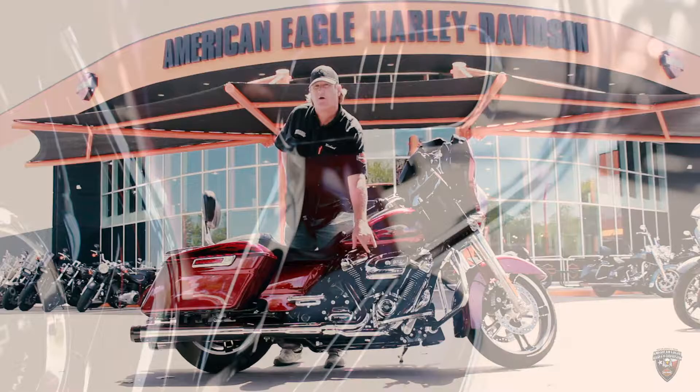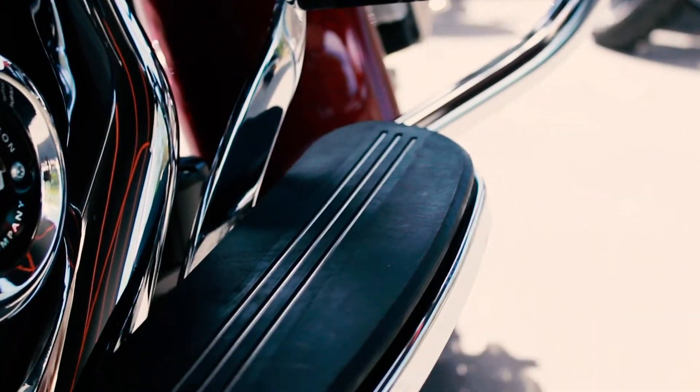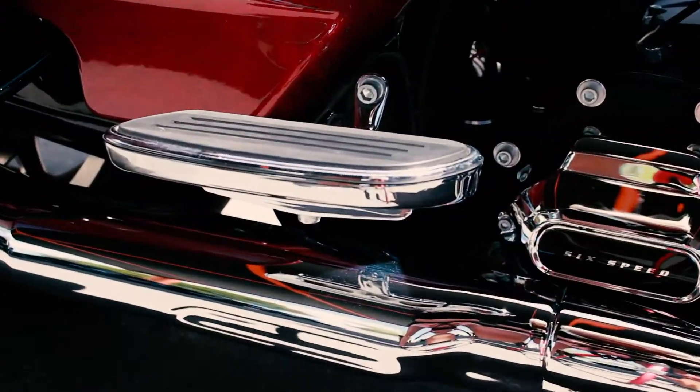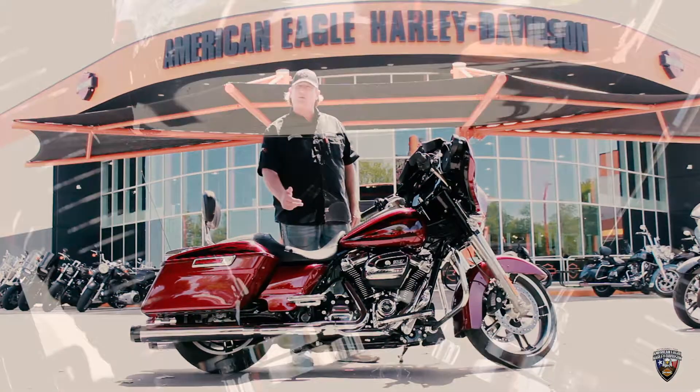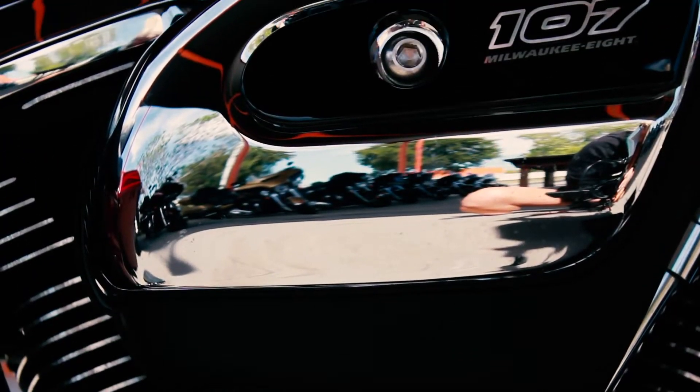He's got the Streamline floorboards as well. He put in the Streamline passenger floorboards instead of the foot pegs — great option there. Comes with a Milwaukee 8, 107 engine, six-speed.